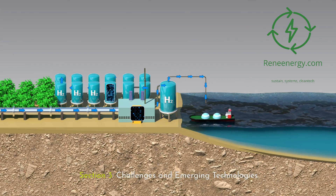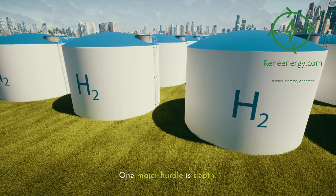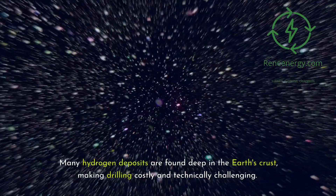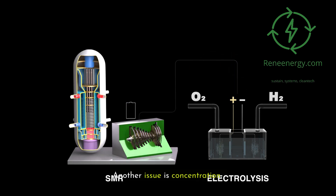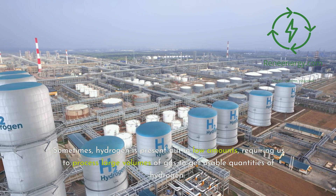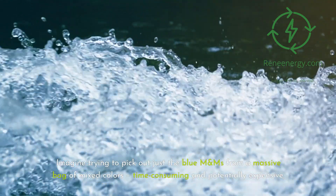Section 3: Challenges and Emerging Technologies. Accessing natural hydrogen isn't all smooth sailing — we're facing some significant challenges, but that's where innovation comes in. One major hurdle is depth: many hydrogen deposits are found deep in the Earth's crust, making drilling costly and technically challenging. Another issue is concentration — sometimes hydrogen is present but in small amounts, requiring us to process large volumes of gas to get usable quantities. Imagine trying to pick out just the blue M&Ms from a massive bag of mixed colors: time-consuming and potentially expensive.